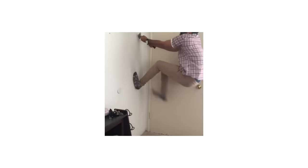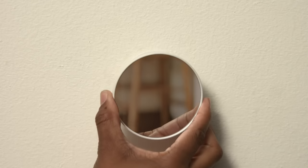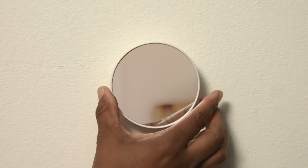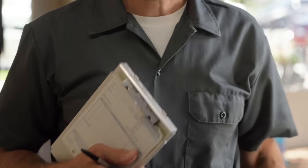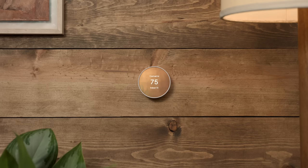And if you like to DIY around your home, the Nest Thermostat is designed so you can install it yourself, so you don't have to hire anyone to do it for you. But if you want, you can have a pro come install it instead. And that's how you can save energy and money with Nest Thermostat from Google.